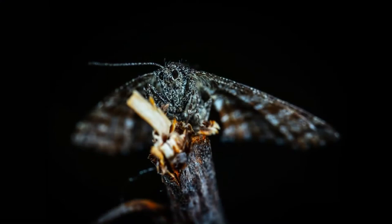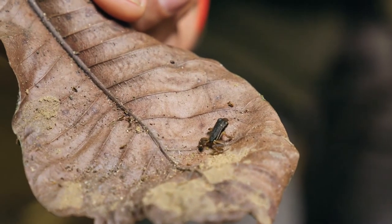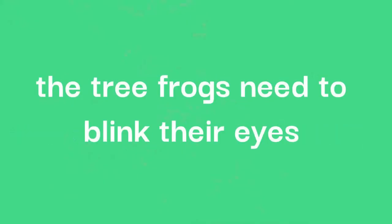The red-eyed tree frogs are primarily insectivorous and will ambush hunt crickets, flies and moths, catching them with their long, sticky tongues. However, occasionally they have been known to eat smaller frogs. Due to eating such large meals, as well as the size and shape of their heads, the tree frogs need to blink their eyes to force their food down their throat.